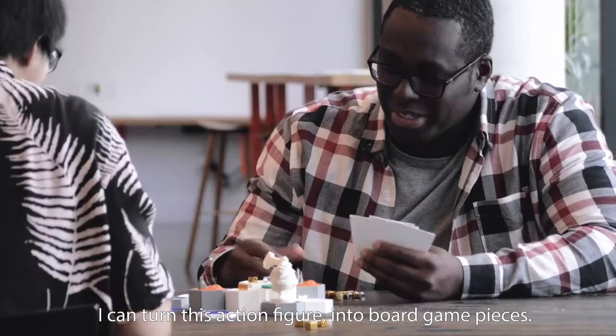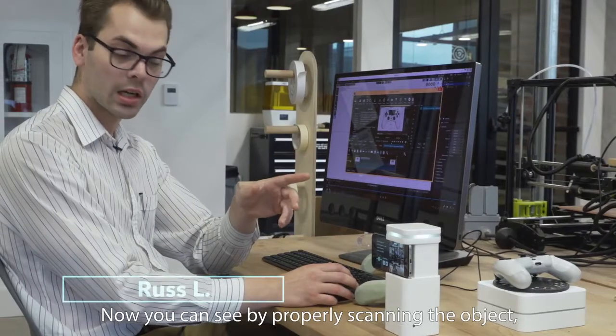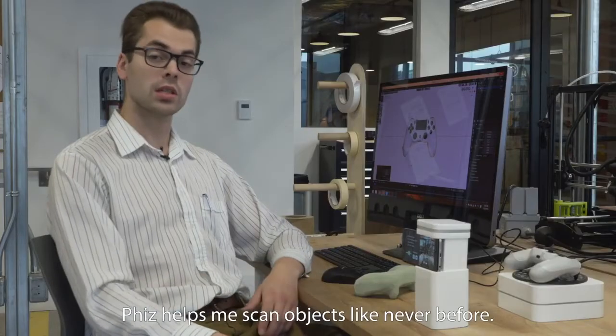I can turn this action figure into board game pieces. Now, you can see by properly scanning the object, I can get all its geometrical dimensions and properly design my work. Fizz helps me scan objects like never before.